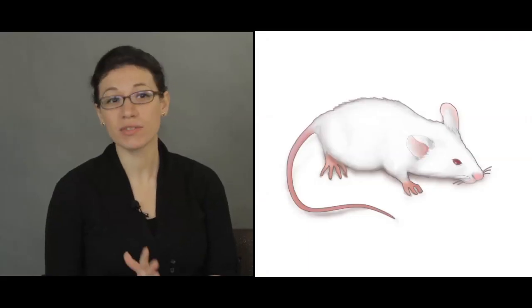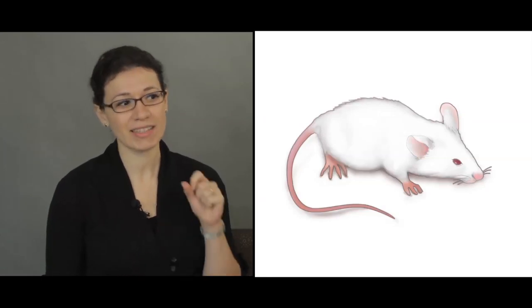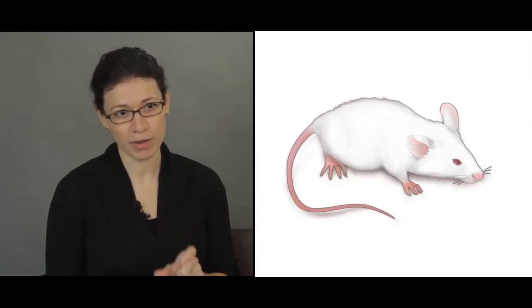To understand the functional significance of EDAR-370A, we turned to a classic genetic model, the inbred mouse. There is a long history establishing that EDAR is critical for the formation of ectodermally derived organs like skin, teeth, and hair in mammals. We reasoned that a mouse model in which we replace the valine normally found at position 370 of mouse EDAR with the alanine that's under selection in humans would accurately tell us the biological effects of the selected EDAR variant.